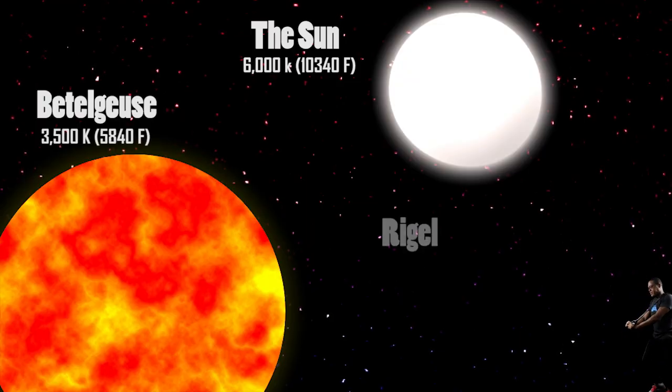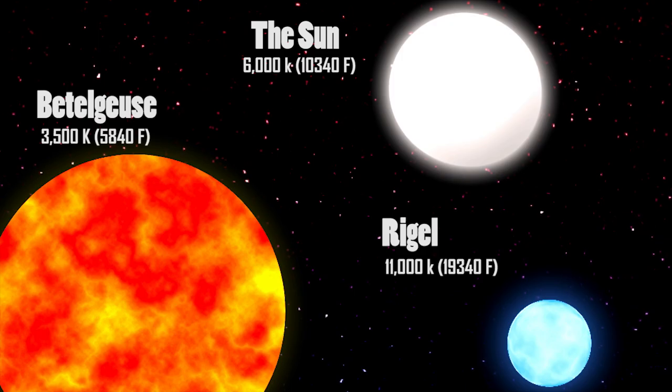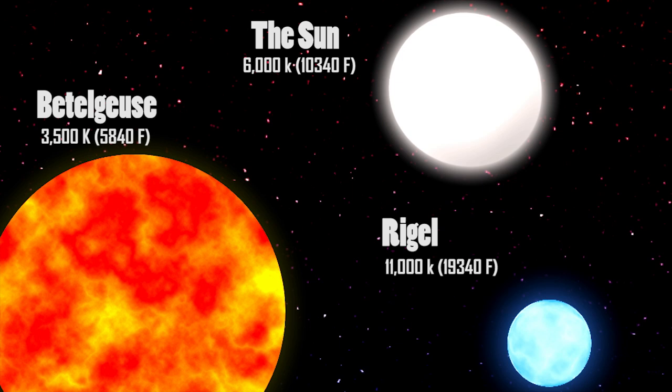Blue stars such as Rigel have a surface temperature of 10,000 kelvins. Cooler stars tend to be red, and once you turn up the heat to make them hotter, they tend to be white or blue.